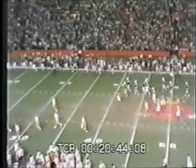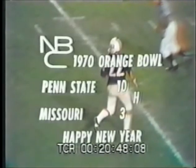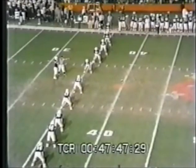The second quarter of today's game has been brought to you by the DuPont Company. Halftime activities will begin from the Orange Bowl. Then Penn State — the Lions kick off to the Tigers of Missouri.